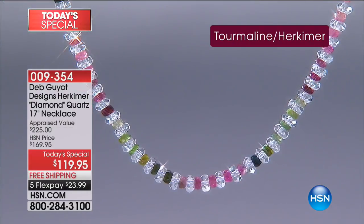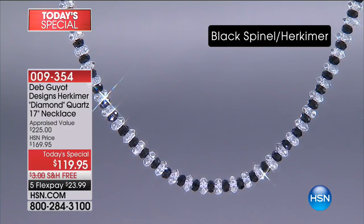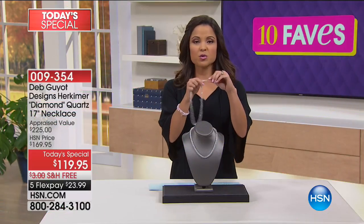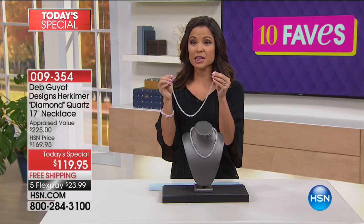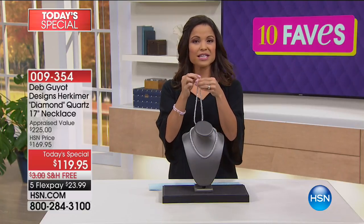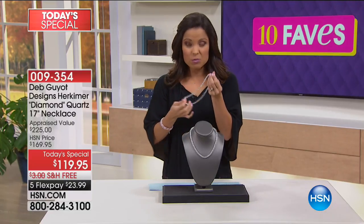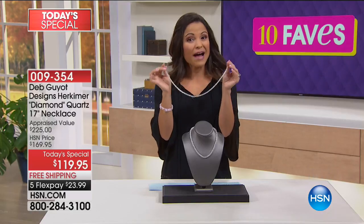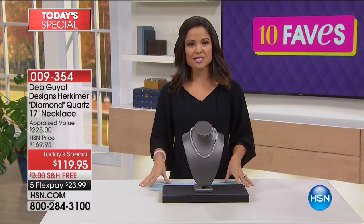It's classic but definitely on trend as well, because shimmer, sparkle, and that diamond look will never go out of style. It's 17 inches long with a two-inch extender so you can vary the length based on your preferences. Layering is very on trend right now — you could do one a little longer, one a little shorter, and really change up the look.